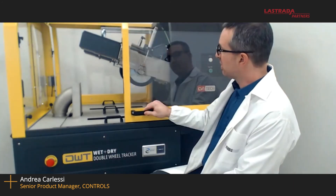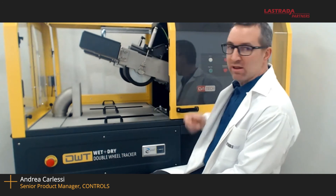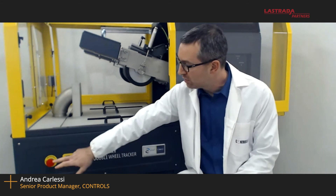Andrea, can you tell me about the safety features of the wet-dry double wheel tracker machine? As you can see just behind me, the machine is protected by sliding transparent doors and they are protected by a safety switch. So if for any reason the doors open while the machine is moving, the machine stops. There are also two emergency stop buttons, one for each side of the machine, so you can stop the machine from either side.